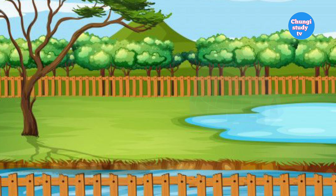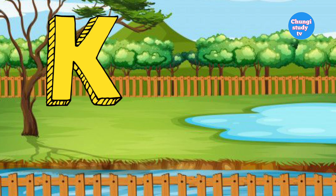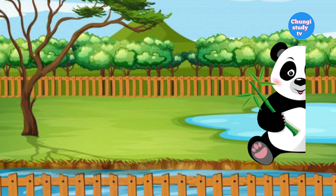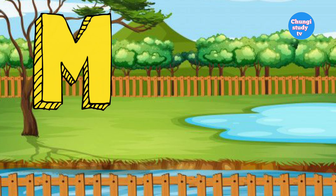Igloo means igloo. J for jackfruit. K for koala. L for lemon, yum.